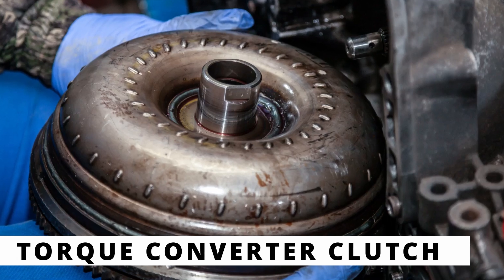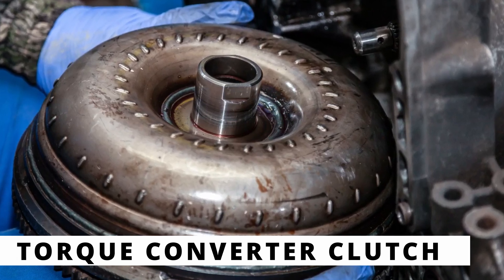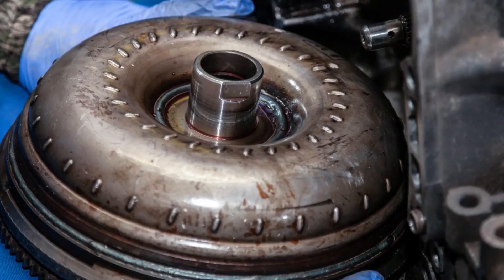The next possibility is a worn out or failing torque converter clutch. Over time, the clutch material can wear out, preventing proper lockup. If the clutch itself is damaged, the entire torque converter may need to be replaced.